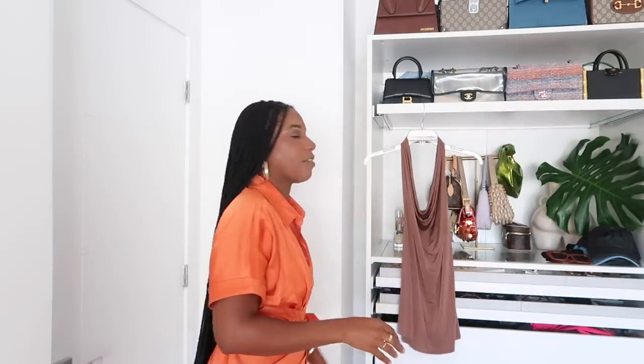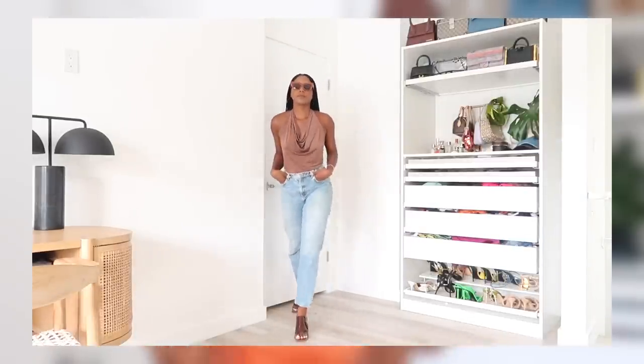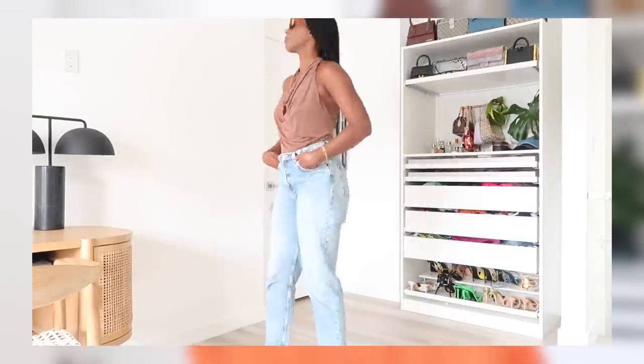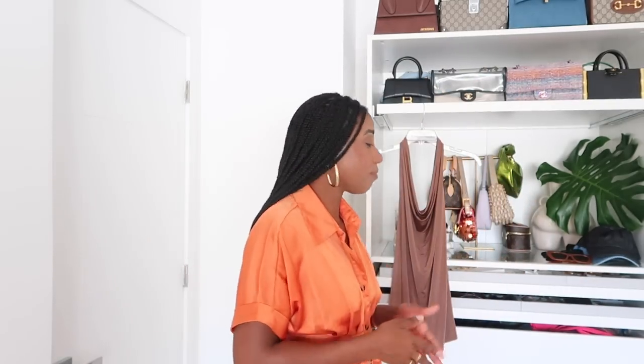I styled this top with a pair of old denim high-waisted mom jeans from & Other Stories — I'll link some similar options below since they don't make these jeans anymore. I've worn them so much that they've literally ripped apart in the back, which actually gave them a cool slit detail that people ask about.